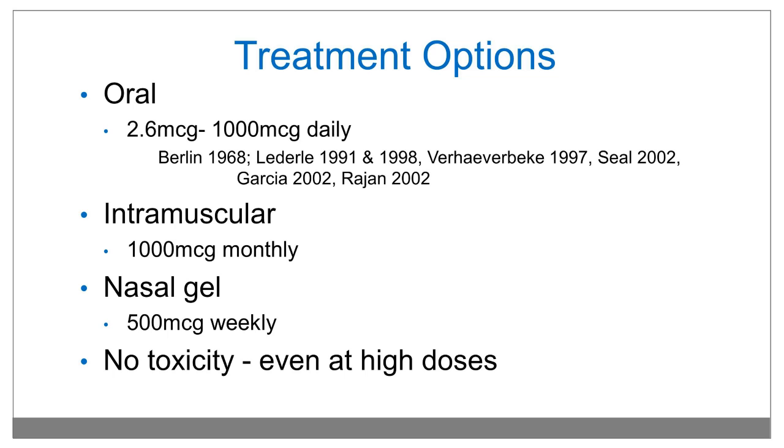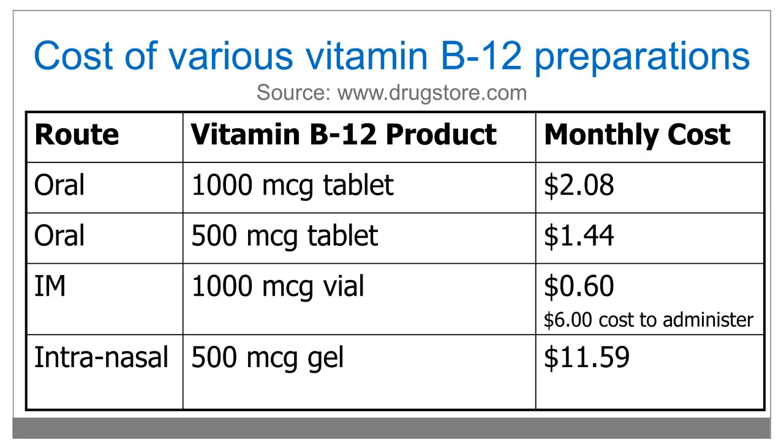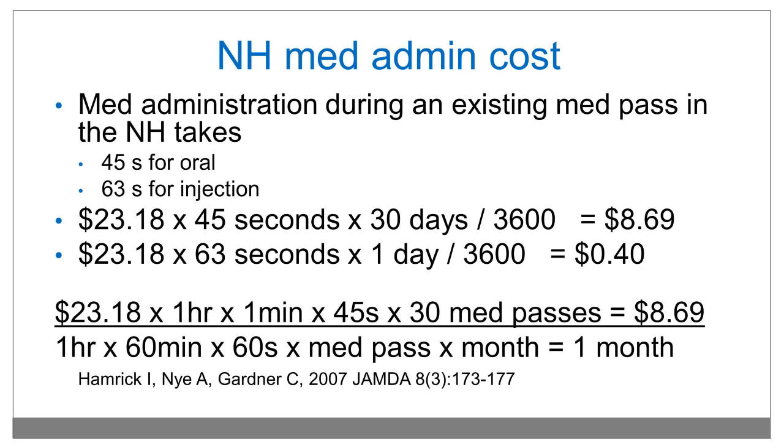There are various formulations available. Besides the intramuscular route, there is also a nasal gel available. There is no toxicity even at high doses of vitamin B12. In cost comparison, oral replacement is the cheapest, and intranasal gel is the most expensive; however, in certain settings — such as the nursing home — a monthly IM injection may be less expensive than daily administration of an oral pill.